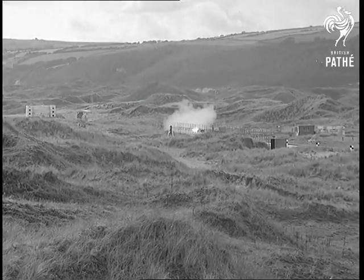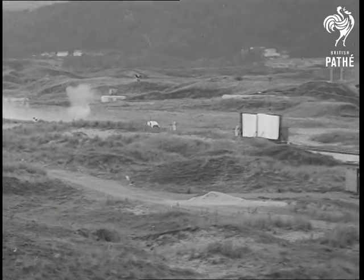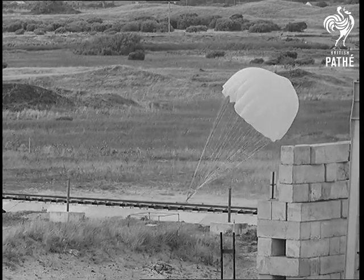Let's get the camera to slow it down a bit. The test is perfect. At the pre-selected place, out goes the dummy. It demonstrated the possibility of escape from supersonic aircraft.